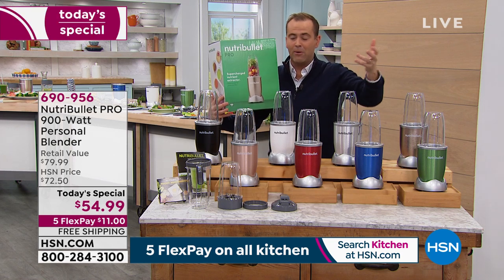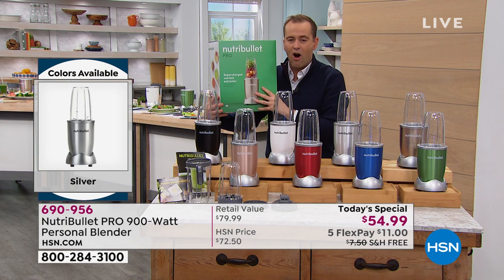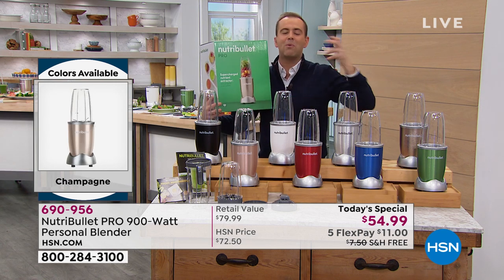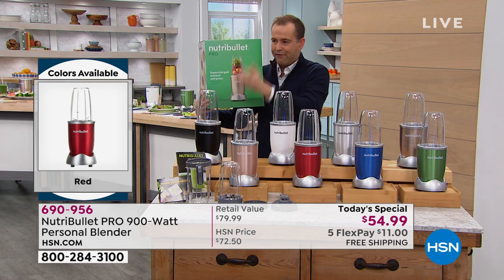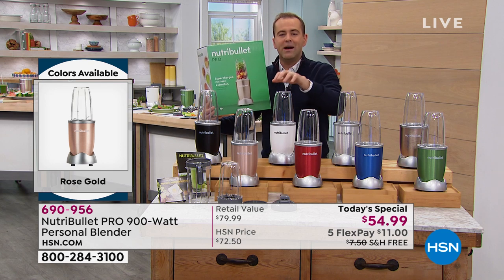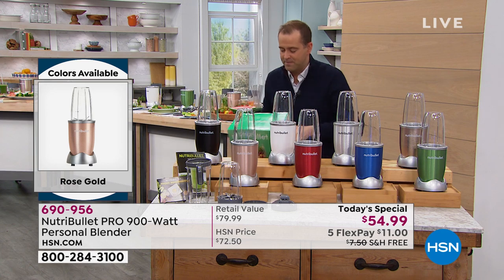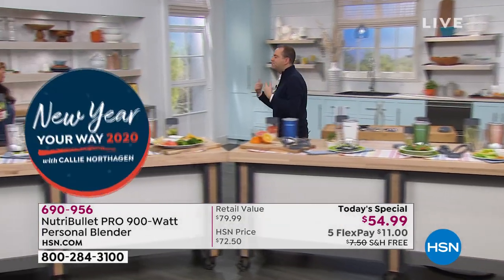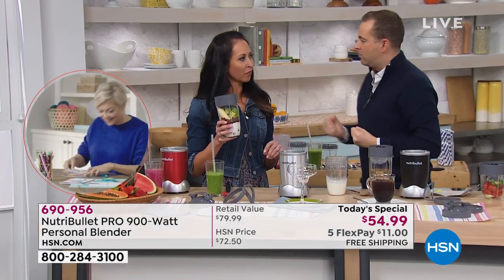It's the 900-watt Pro version — we're just offering it at a lower price than most people spend on the basic model, which is why it's flying out the door. It's helping us check that box in the new year — putting fruits in a shake, smoothie, or drink and running out the door feeling better. Those two words ring true: people feel better when they use a NutriBullet.